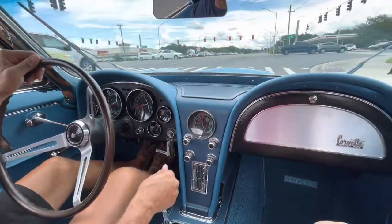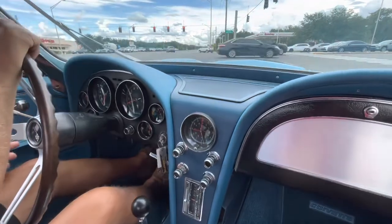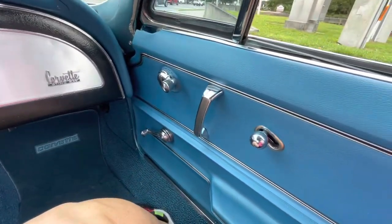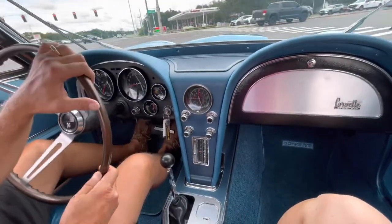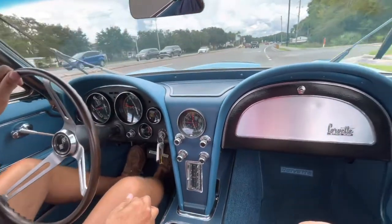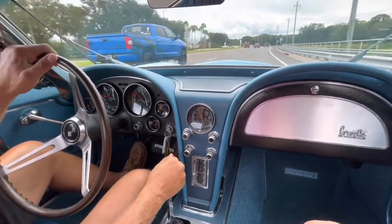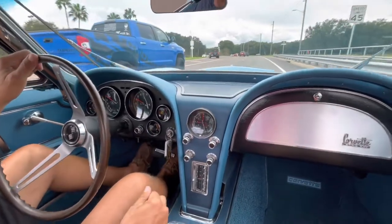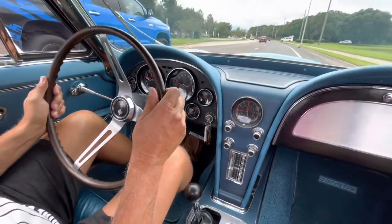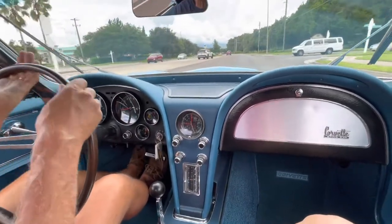We have a quarter tank of fuel in it. We'll go ahead and stop over here so we don't get run over by this traffic on Lakewood Ranch. All the panels are all brand new — the door trim panels too. Emergency brake works. Beautiful.